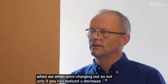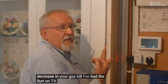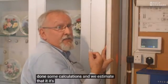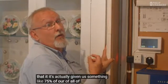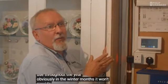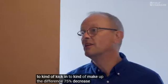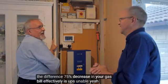So not only have you noticed a decrease in your electricity bill, but presumably a decrease in your gas bill? I've had the SunAmp PV now for over a year, and we've done some calculations, and we estimate it's given us something like 75% of all of our hot water use throughout the year. Obviously in the winter months it won't provide everything, so the combi has to kick in to make up the difference. A 75% decrease in your gas bill - stunning.